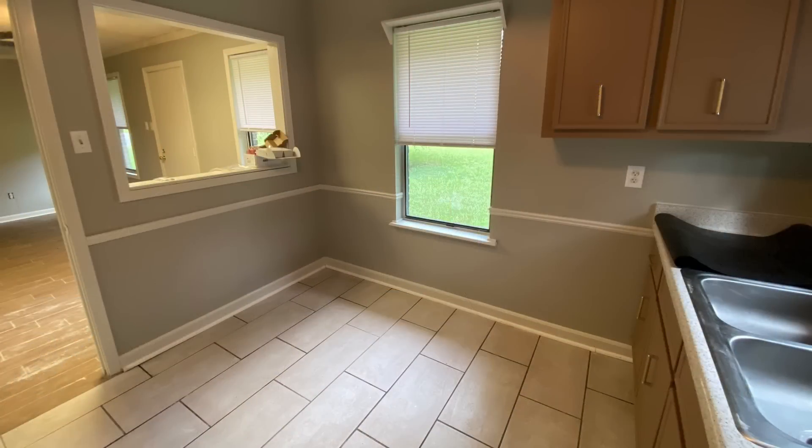The kitchen countertops were refinished with this beautiful granite-looking contact paper. There's also plenty of room for a coffee bar or a small table. I love the way that this turned out — it is absolutely beautiful, and it does have the little cutout into the next room.